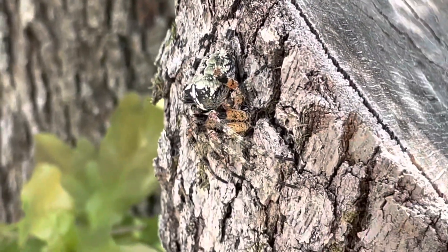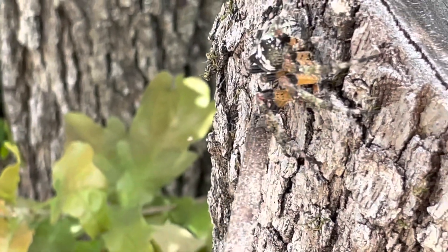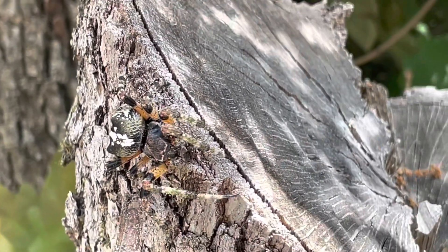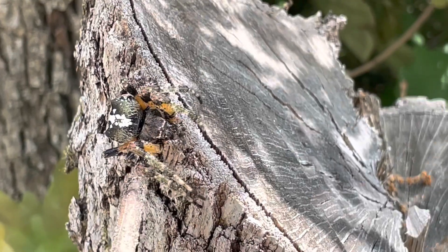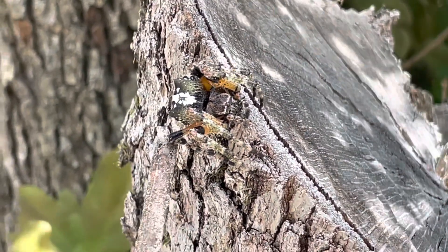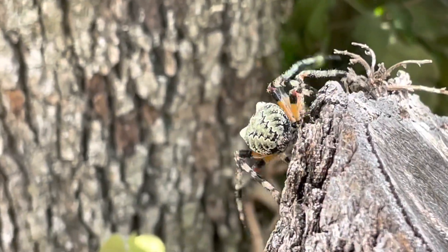I'm not gonna hurt you — supposed to move a little bit. Hopefully he doesn't jump on me. Anyway, that's the orb weaver — cool.